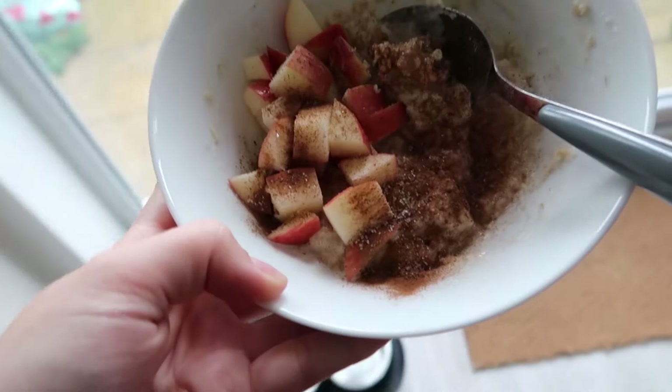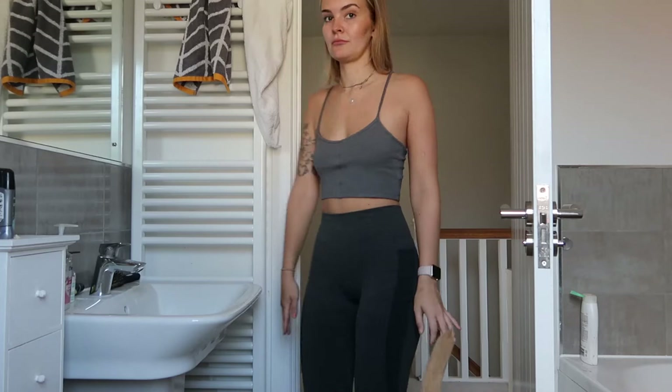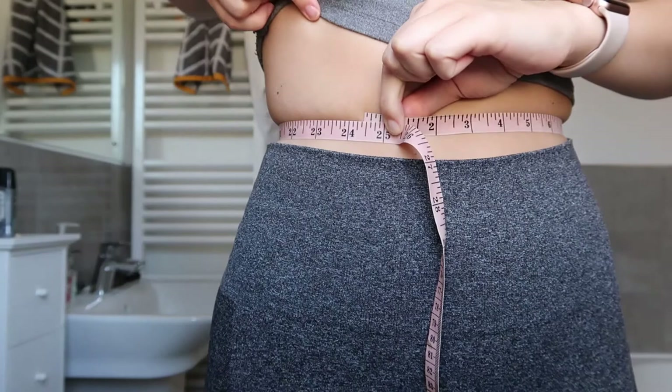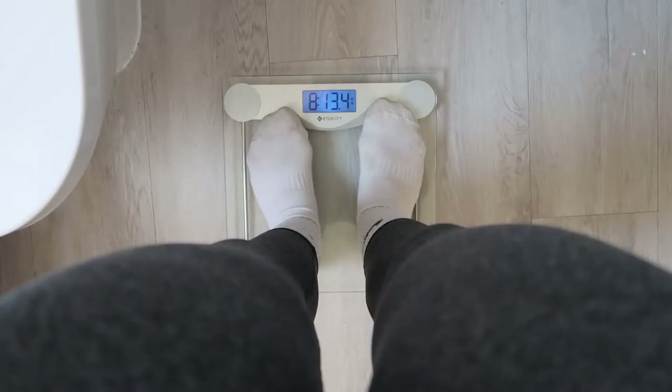Here's our first meal of the week: I've got apple, a dollop of peanut butter, and cinnamon porridge. Not bad! As soon as I finish this I will weigh myself and measure my waist so we can compare. This is my current state — 24 inches waist, maybe 25 and a half, and eight stone 13.4 on the scales. Stay tuned to see the results and whether eating like a Victoria's Secret model is going to make me look like one — probably wishful thinking.